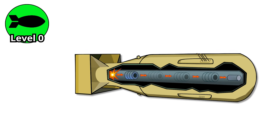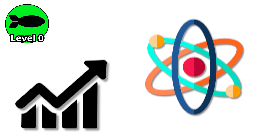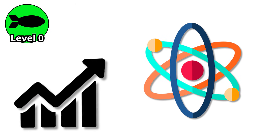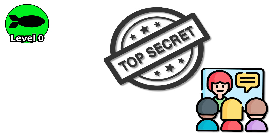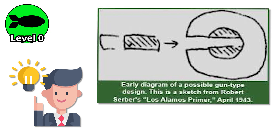Let's start at the very beginning. The first nuclear bomb design ever used in war was so simple, it feels like something dreamed up in a physics class — if that class was also classified top secret and run by scientists racing to beat the end of the world. This is the gun-type fission bomb, and the idea behind it is almost ridiculously basic.